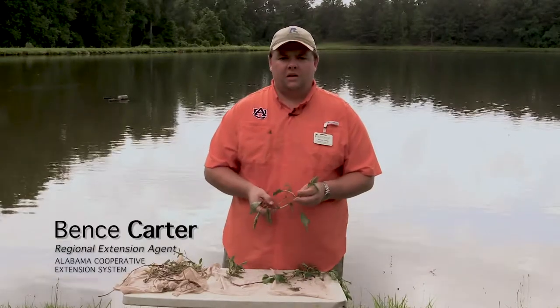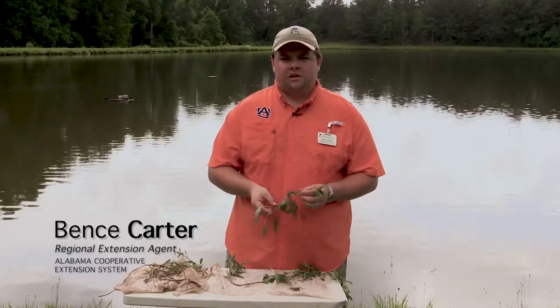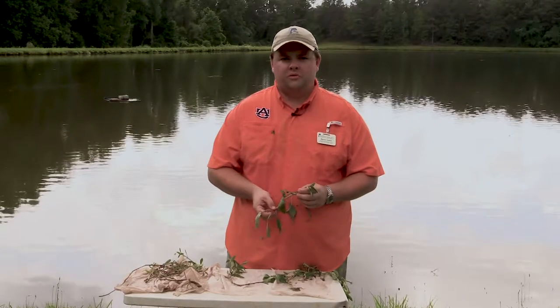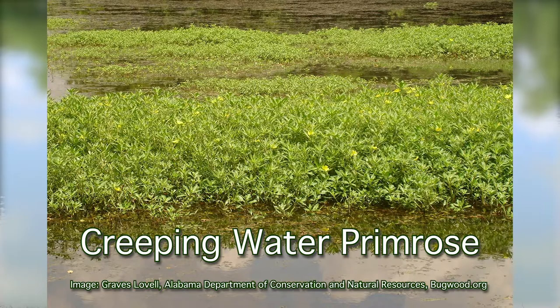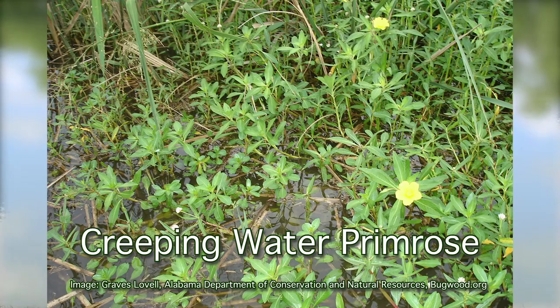When a pond owner is having problems with species of Ludwigia, or water primrose, there are several avenues that they have to manage this weed. Typically, herbicides or chemical control are going to be the most effective.